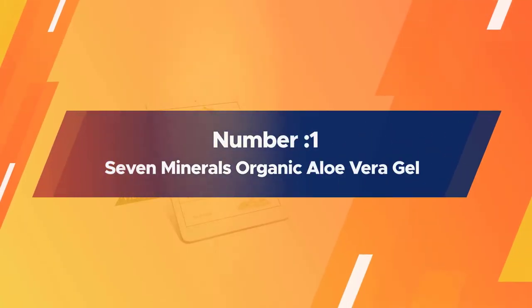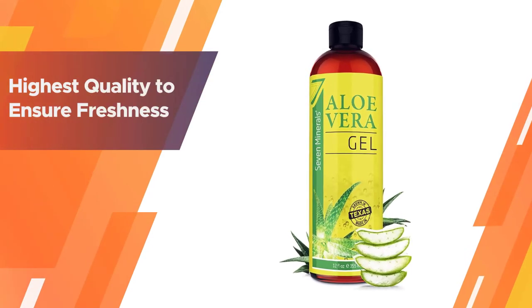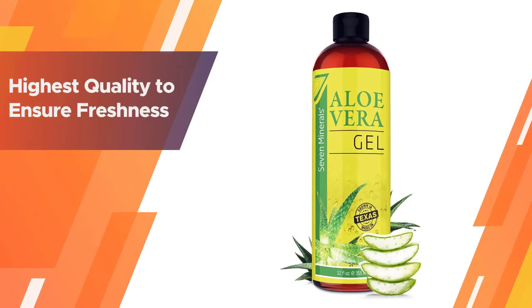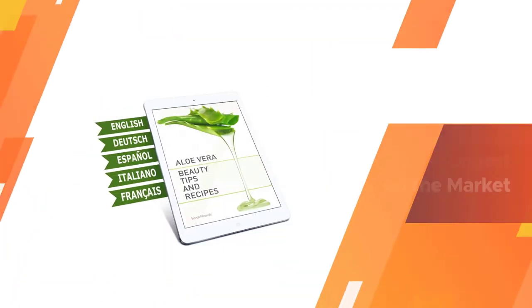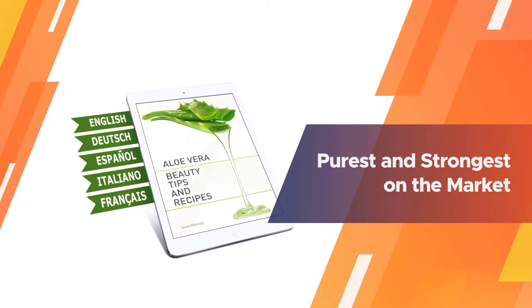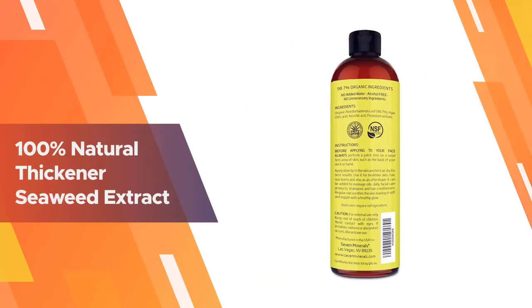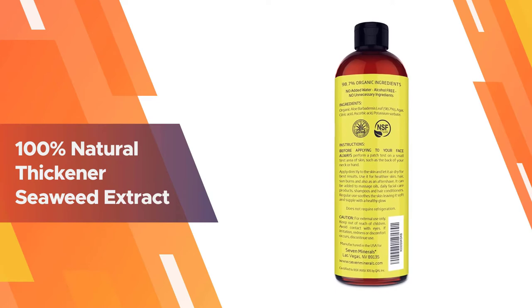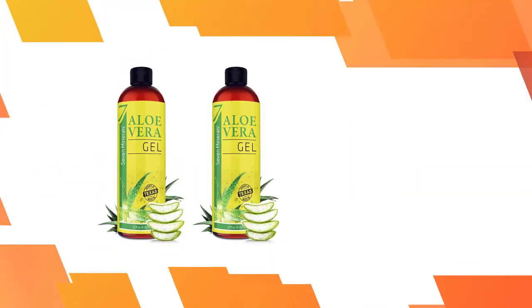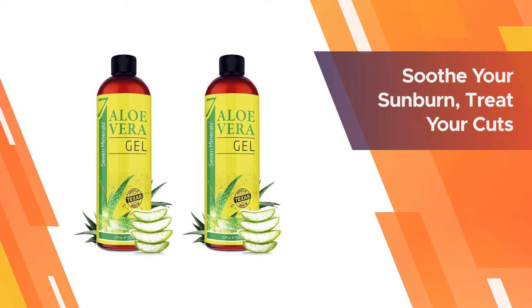Number 1: Seven Minerals Organic Aloe Vera Gel. While other products use aloe powder, a less concentrated form of the plant, Seven Minerals Organic Aloe Vera Gel harvests theirs from freshly cut, cold-pressed aloe plants, making it more potent than many competing products. Basically, it's the equivalent of rubbing a fresh aloe vera plant on your skin, with the added benefit of other ingredients such as natural seaweed, which help thicken the aloe so it can stick to your skin.